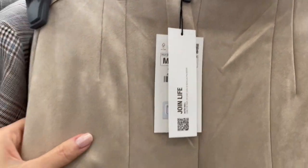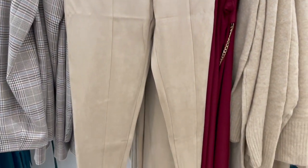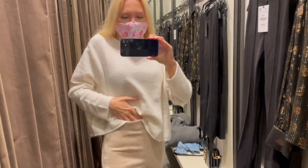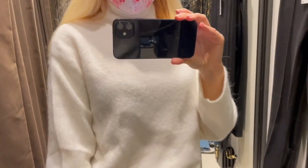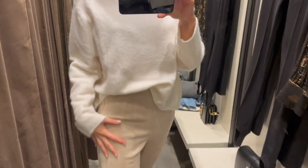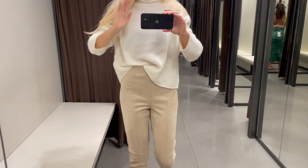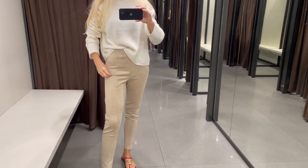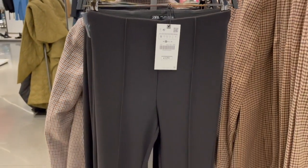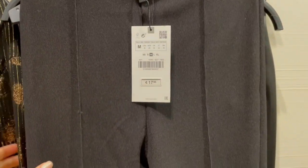High-rise leggings in a beautiful beige shade in a velvet material. Trying on size M in combination with this beautiful cream color sweater. The sweater is super super cozy and comfortable to wear. I think in combination with the velvet leggings it looks very chic. The leggings I'm trying on in size M.